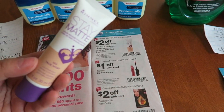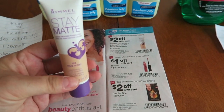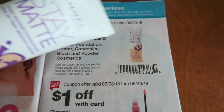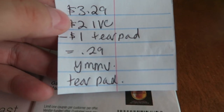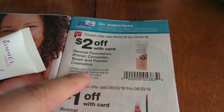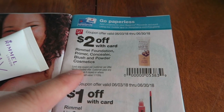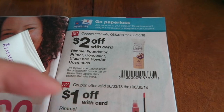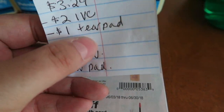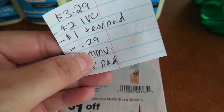Next is my favorite find: the Rimmel Stay Matte Foundation. I had a tear pad coupon I could use with it, plus there's a $2 IVC coupon in the Big Book of Savings. These are 40% off this week, bringing them to $3.29. Subtracting the IVC and the $1 tear pad coupon — which I found on a display near the cosmetics at Walgreens, expiring July 1st — they come out to just 29 cents. Your mileage may vary on the tear pad; you can also ask at the beauty counter.